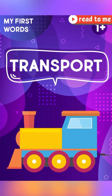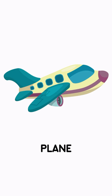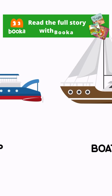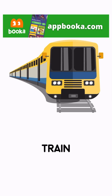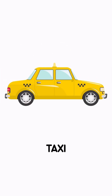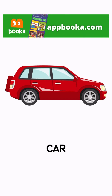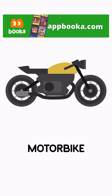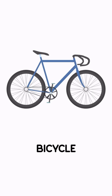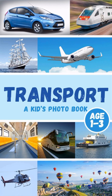My First Words — Transport, by Ruth Wiggins. Plane. Ship. Boat. Train. Tram. Taxi. Bus. Car. Motorbike. Bike. Bicycle. A Kid's Photo Book, ages 1 to 3.